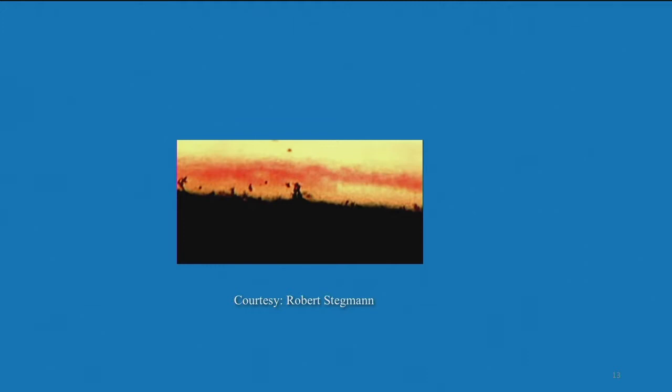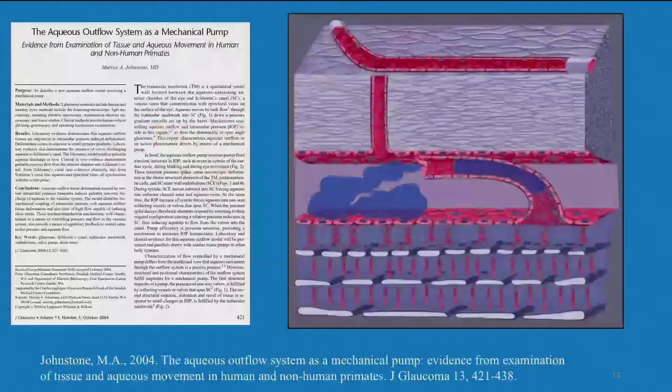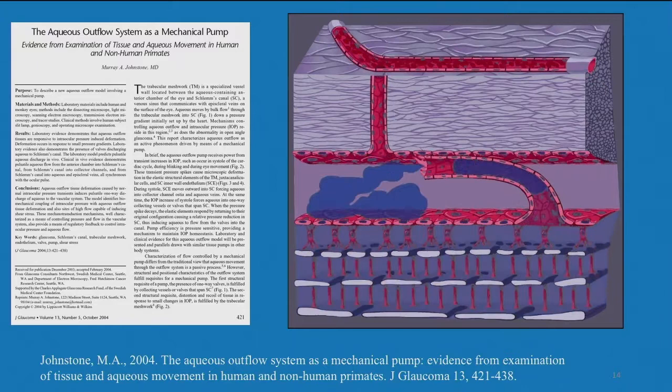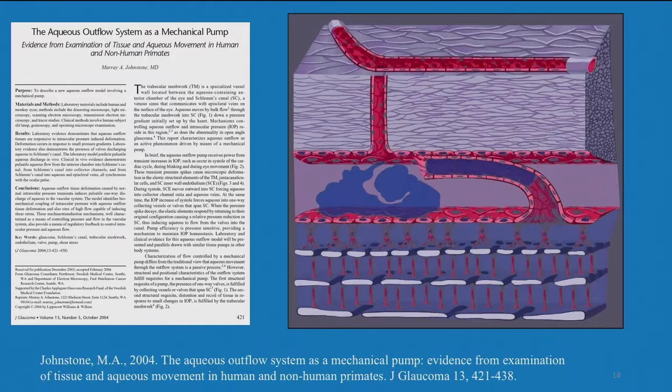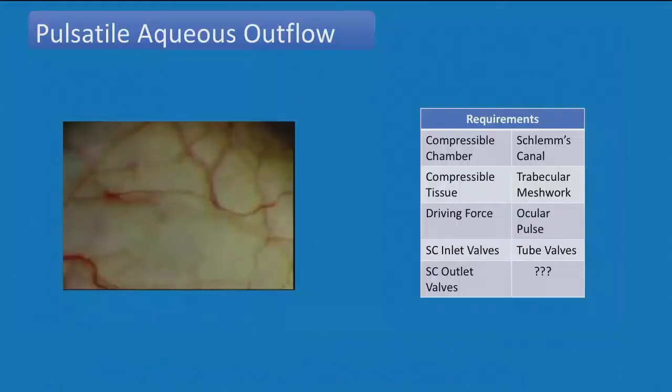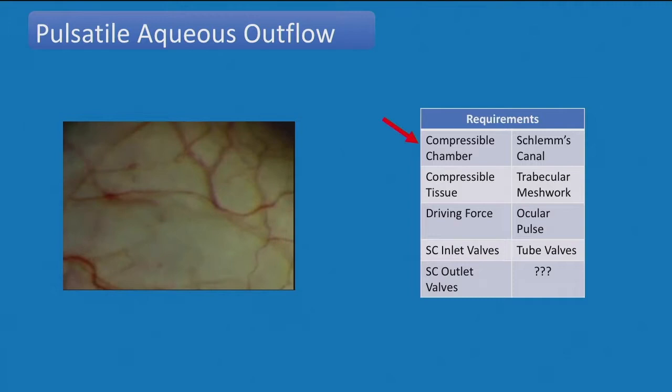We have a conduit system shown anatomically by many different techniques, and we can look at it in real time in vivo in patients. Based on this conceptual framework, I put together a paper suggesting this apparatus is a pulsatile system — a pump — with the trabecular meshwork able to move and a set of valves driving the pump. The requirements of a diaphragm pump include a compressible chamber (Schlemm's Canal qualifies), compressible tissue (the trabecular meshwork), a driving force (the ocular pulse), and Schlemm's Canal inlet valves. However, we didn't have evidence of an outlet valve.